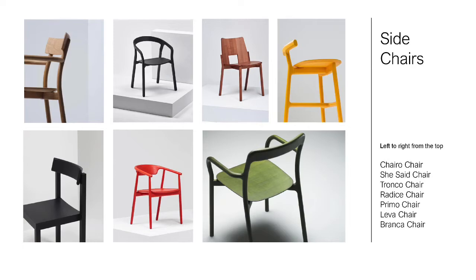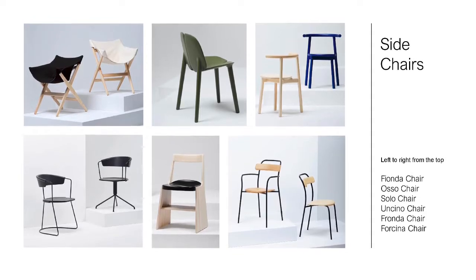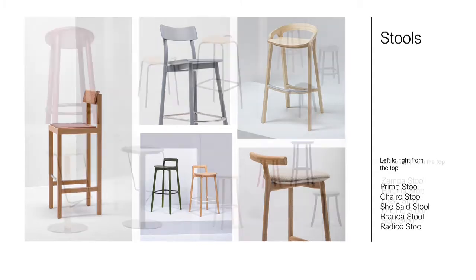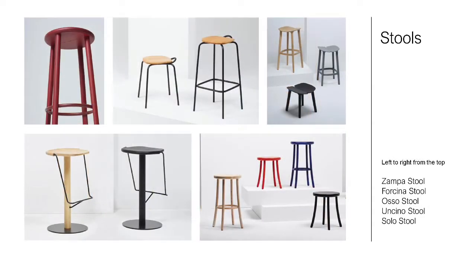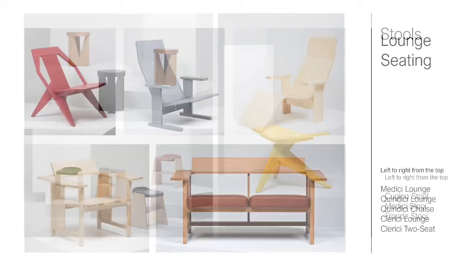Here's a quick overview of the collection. You'll find many side chairs. There is always a focus on comfort, craft, and durability. Stools are typically available in both bar and counter height. A few collections include a low stool.